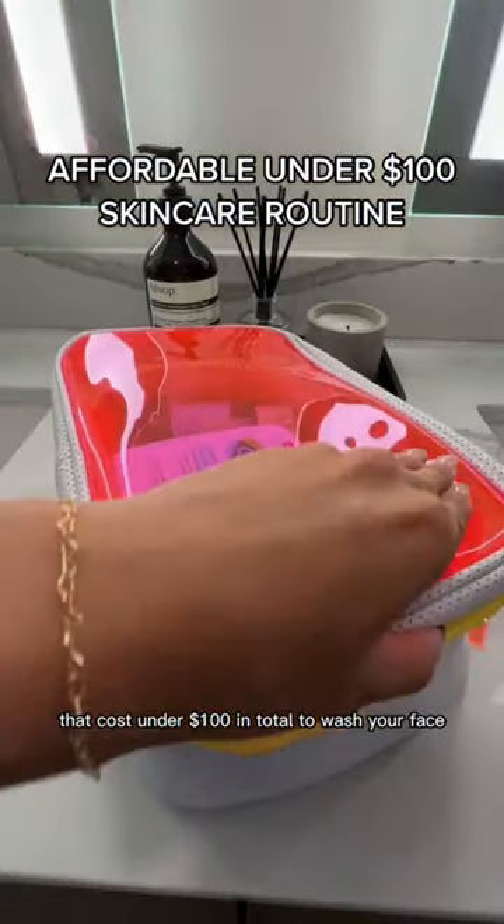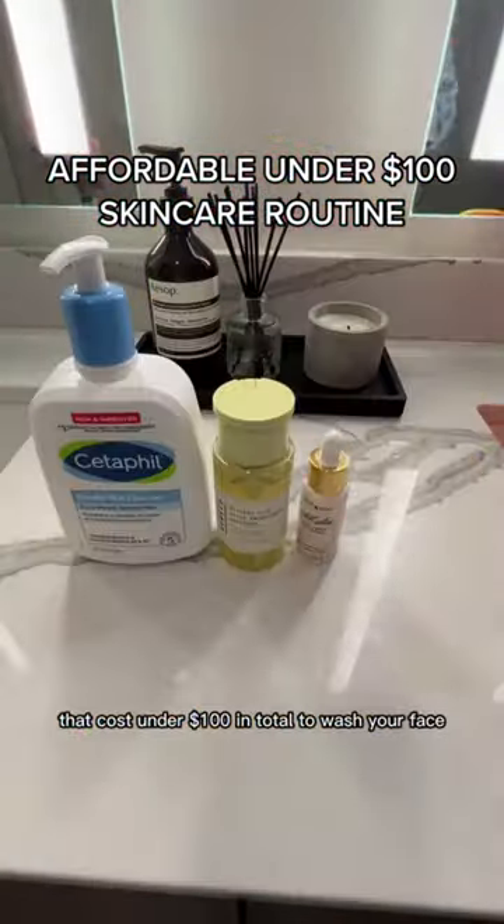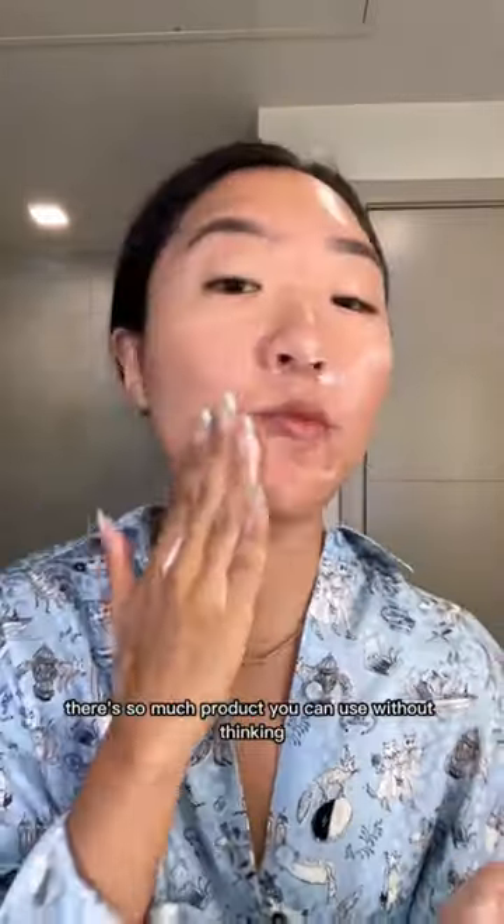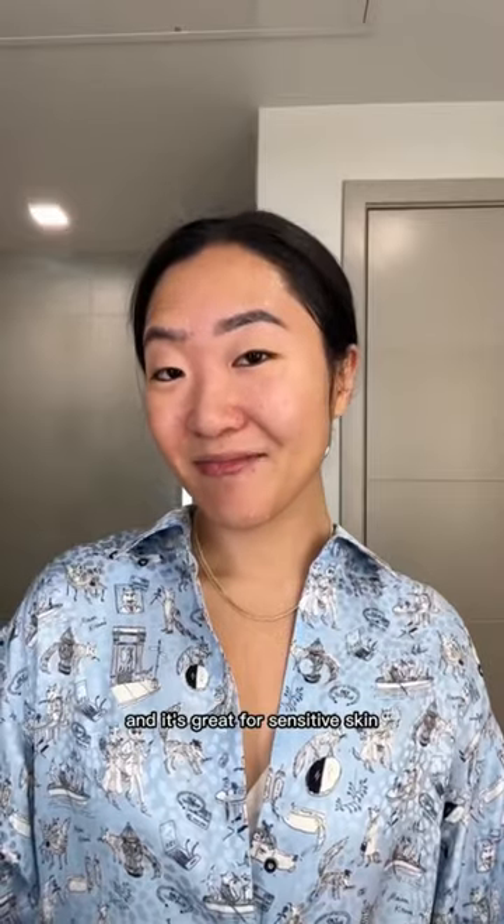Here is an effective skincare routine that costs under $100 in total. To wash your face, this classic Cetaphil cleanser is only $12. There's so much product you can use without thinking, and it's great for sensitive skin.